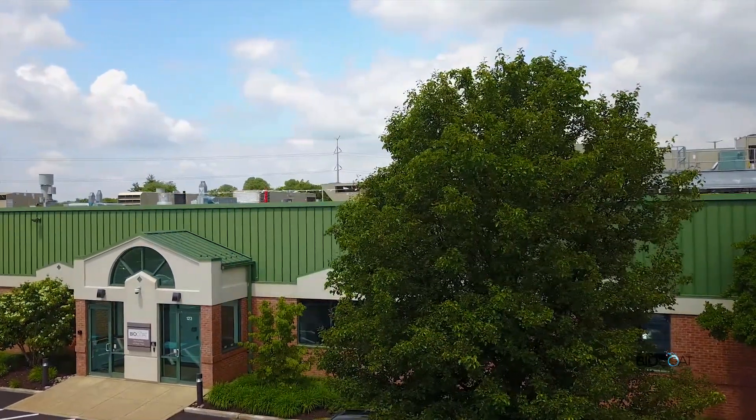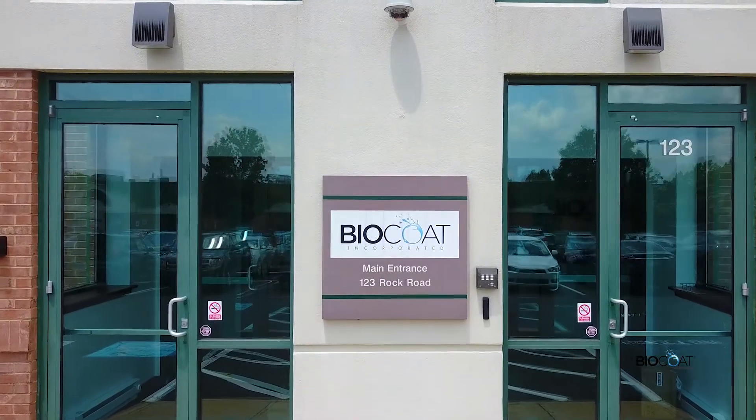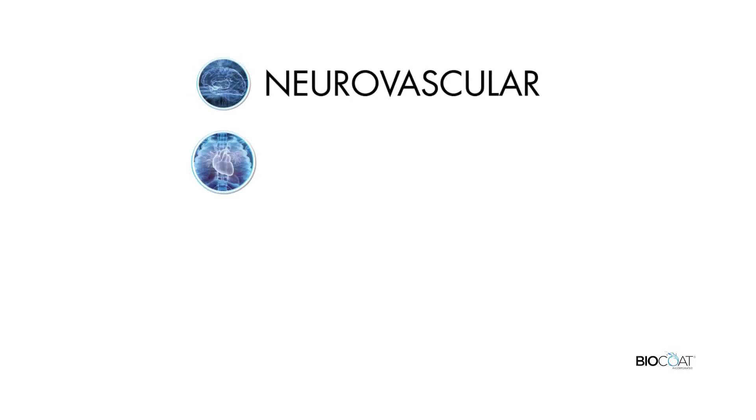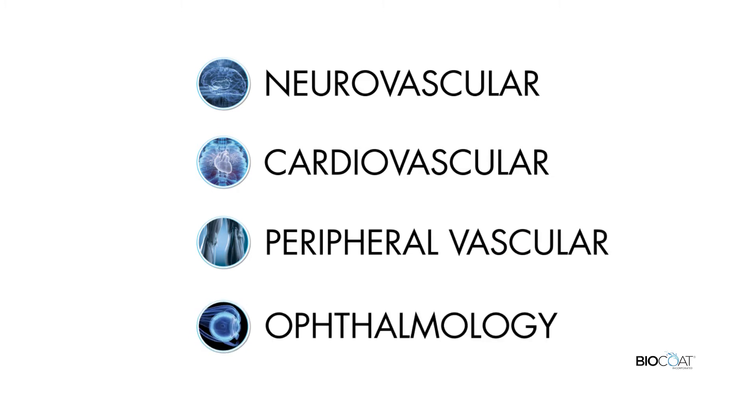With three ISO-certified facilities boasting over 62,000 square feet, leading medical device companies come to BioCoat for a best-in-class coating experience for their neurovascular, cardiovascular, peripheral vascular, and ophthalmology devices.